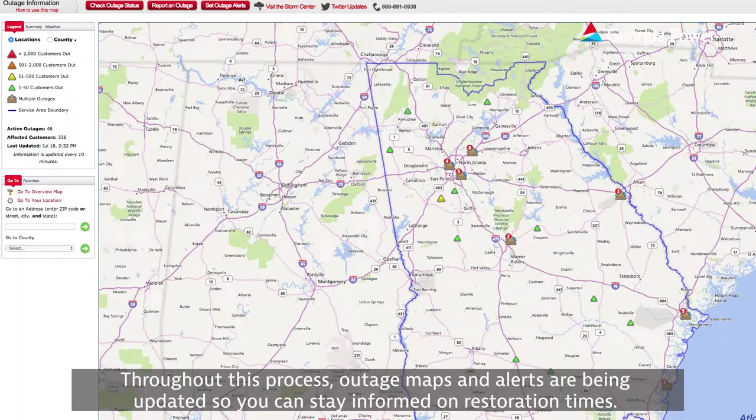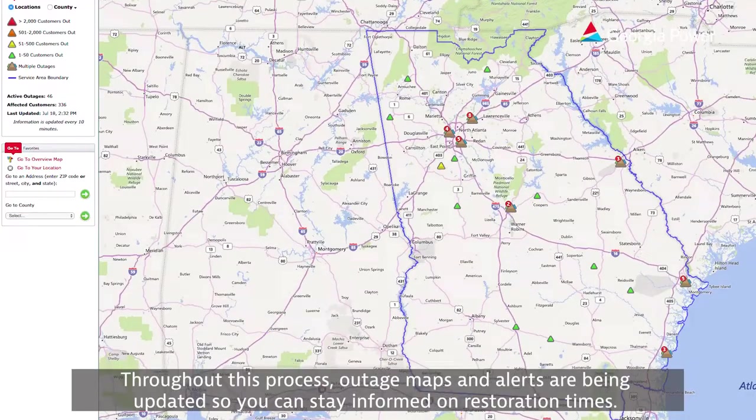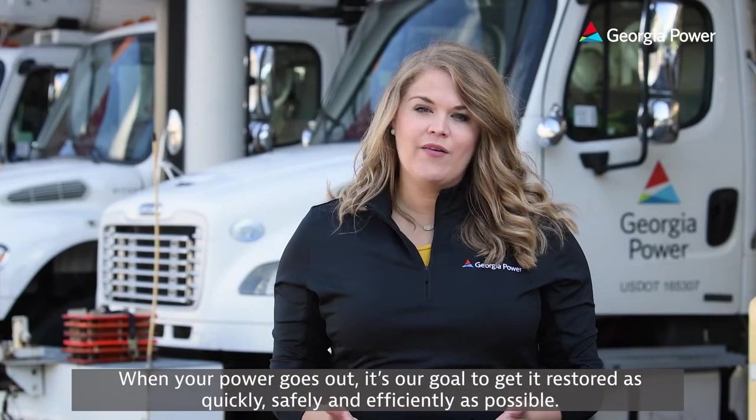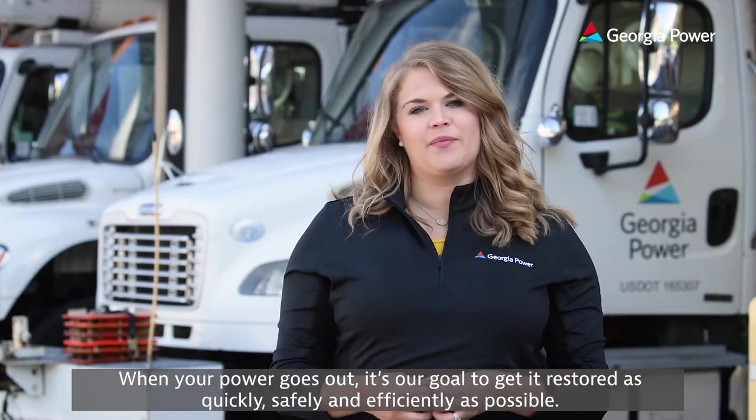Throughout this process, outage maps and alerts are being updated so you can stay informed on restoration times. When your power goes out, it's our goal to get it restored as quickly, safely, and efficiently as possible.